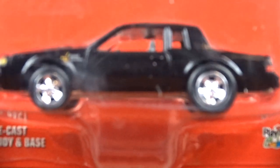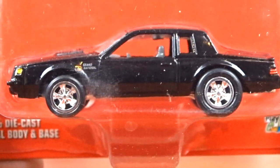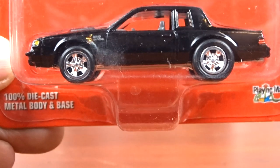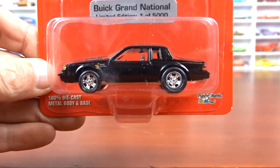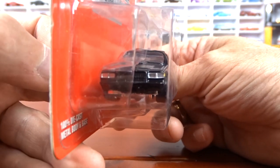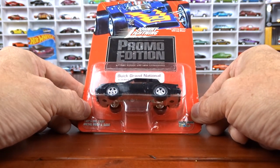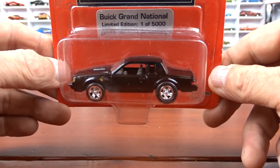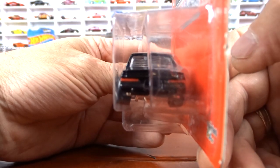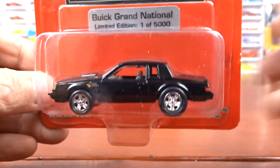Now we're going to get into some Johnny Lightning, because that's what most of these next ones are. This one here is a Buick Grand National, one of 5,000. It's done pretty nice — black with gray interior. Thing is pretty sharp and this is definitely an older Johnny Lightning. I like these Grand Nationals, they look pretty good.